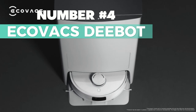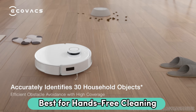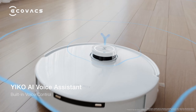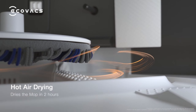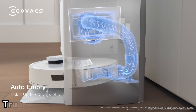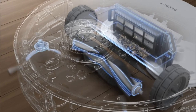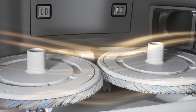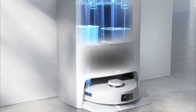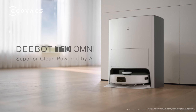Number 4: the Ecovacs D-Bot — my pick for best hands-free cleaning robot mop. It vacuums and mops simultaneously with powerful suction and a rotating mop system. The OMI station automates dust disposal, mop washing, and drying after each use. True Mapping 2.0 technology creates accurate maps for efficient cleaning, while AIVI 3.0 avoids obstacles intelligently. Voice control is seamless with YACO AI, and live monitoring is possible with the Starlight camera. In the box, you get the robot vacuum, OMI station, accessories, and a 12-month warranty.